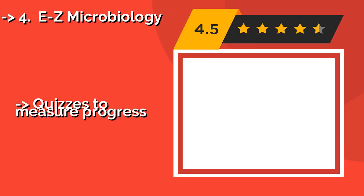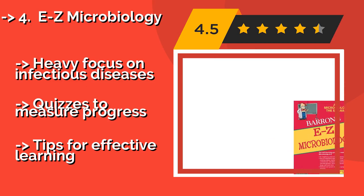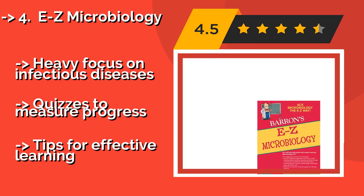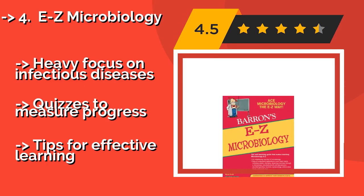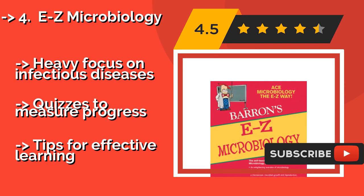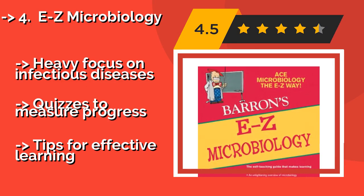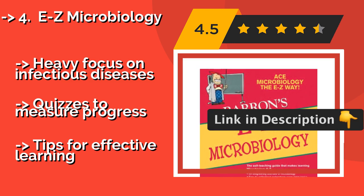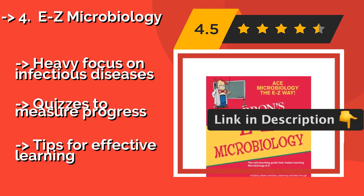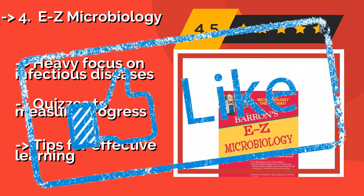Easy Microbiology. If you steered clear of scary AP classes in high school and now it's coming back to haunt you, Easy Microbiology, approximately $5, is here to help. It covers everything from how to use a microscope to epidemiology, with simple writing. It has a heavy focus on infectious diseases and includes quizzes to measure progress, as well as tips for effective learning.